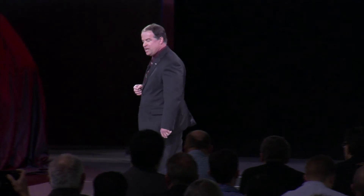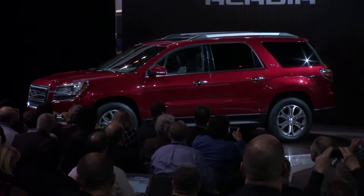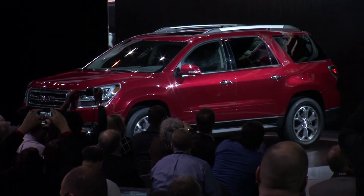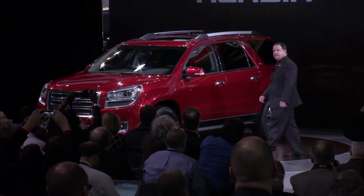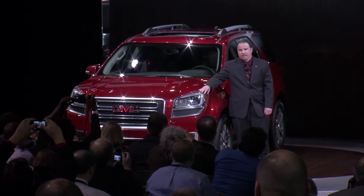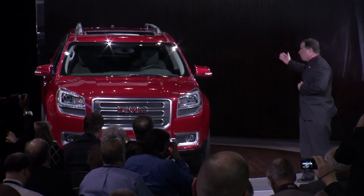It's my pleasure to introduce the 2013 GMC Acadia. The 2013 GMC Acadia retains everything that customers love about the current model and adds enhanced style, safety, and technology to make this the best Acadia. There's a bold new face with a new grille and signature LED lighting, more pronounced fender flares, and a seamless glass-to-glass design around the back.